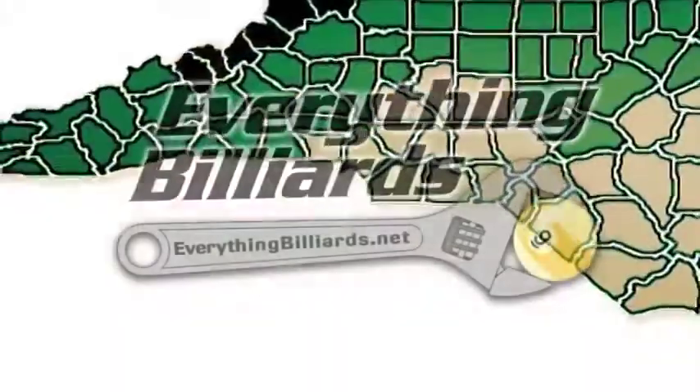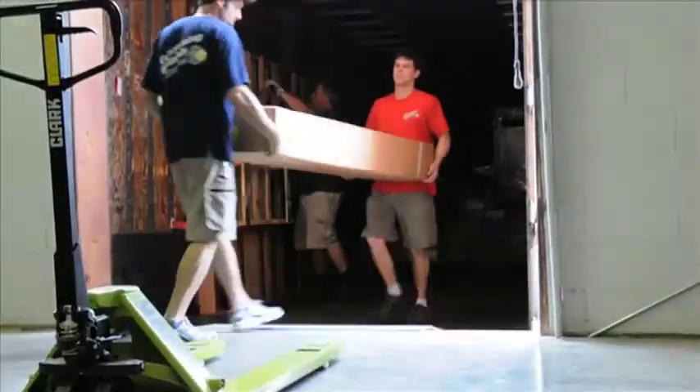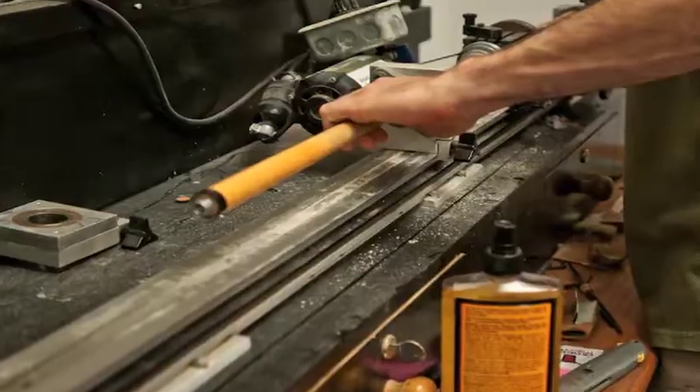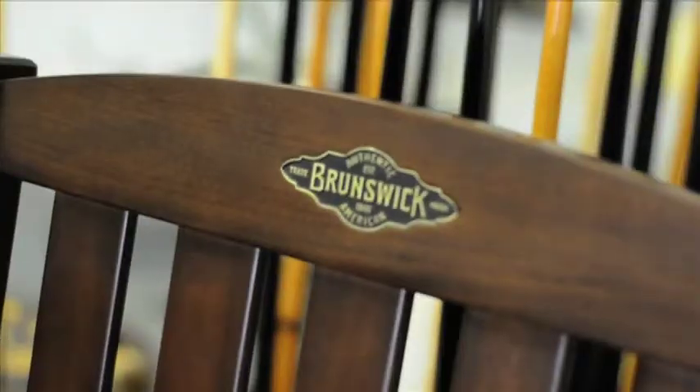Everything Billiards has a long track record as a service company around the state of North Carolina. We continue to offer services such as pool table moving, refelting, assembly, disassembly, and more. We launched our first retail store in early 2010 as the Triad's exclusive Brunswick dealer.